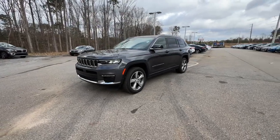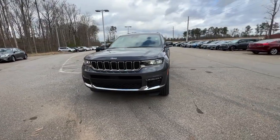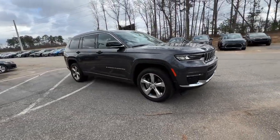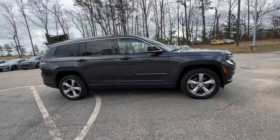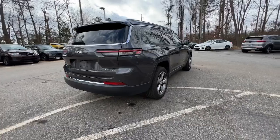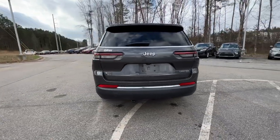You just found the 2022 Jeep Grand Cherokee with less than 10,000 miles on the odometer. This vehicle stands out from the rest — the Jeep Grand Cherokee, the stylish all-terrain SUV that blends comfort, high performance, and rugged capability.